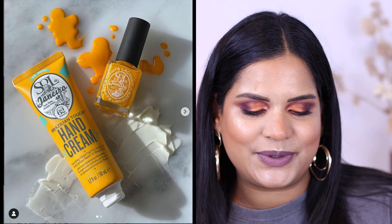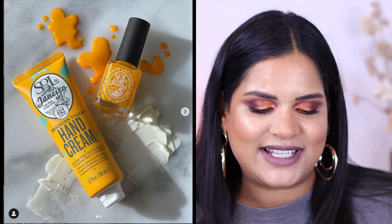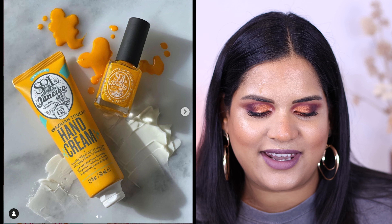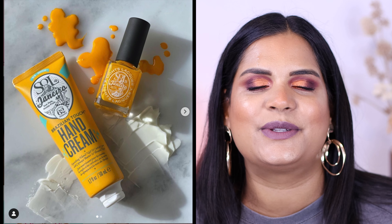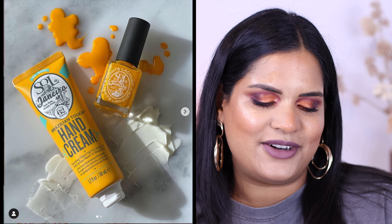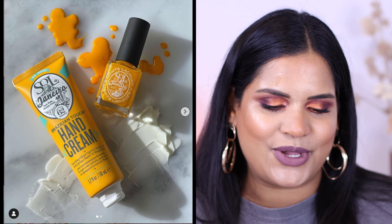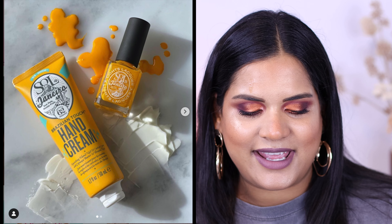This one I thought was really cool - Sol de Janeiro collabed with Light's Lacquer and they launched a limited edition nail polish and a hand cream to go with it. It's that really fun bright yellow shade that Sol de Janeiro is packaged in. I think that's a really cool opportunity for Light's Lacquer, and Sol de Janeiro is a bit of a bigger brand, so that's really cool. I don't need any of those products, but hey, whatever.